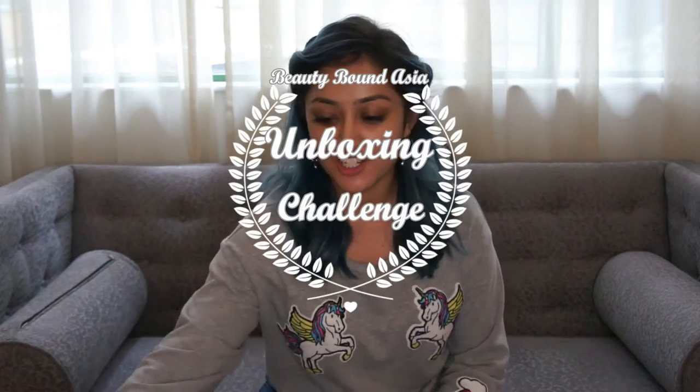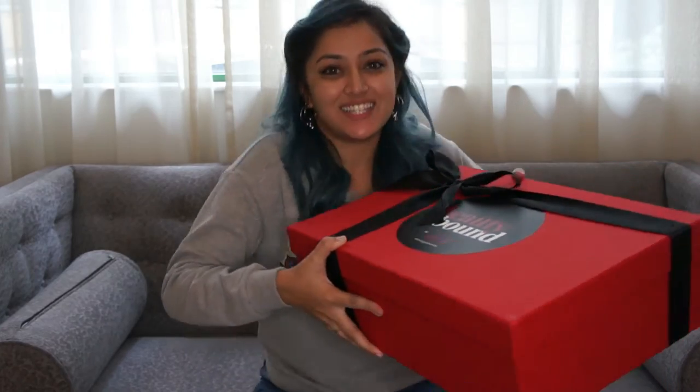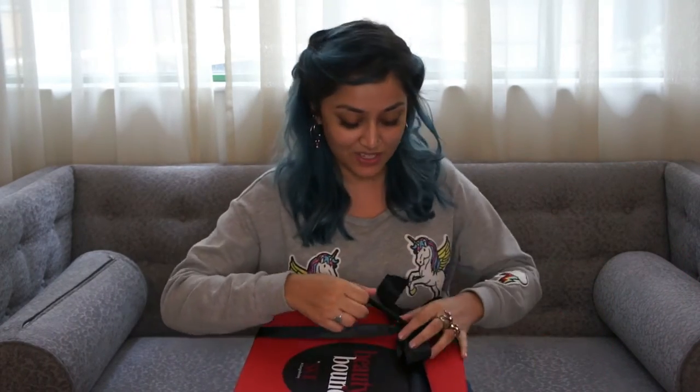Hi guys, so this is my video for Beauty Bang Asia's unboxing challenge and so now I get to unbox this box. I'm really, really excited and don't know what's gonna happen.